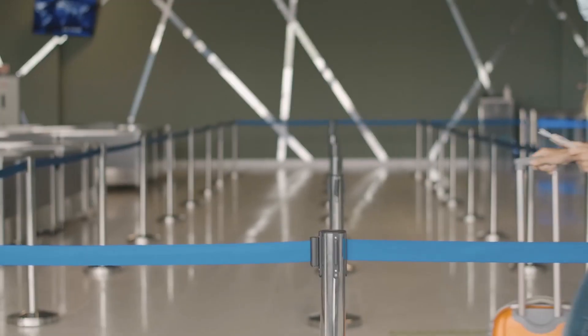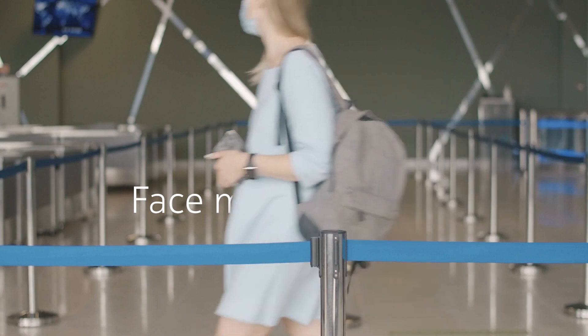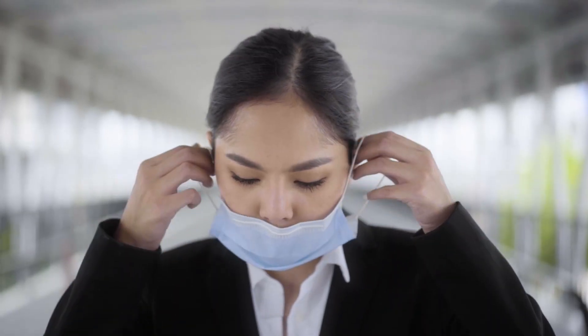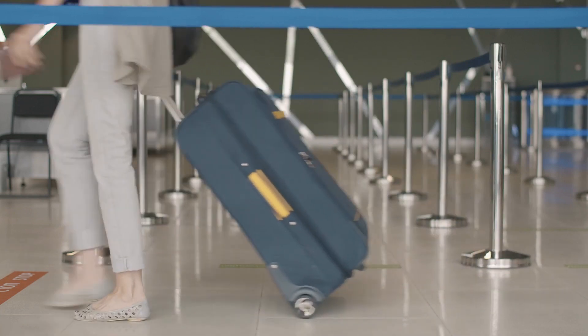Nokia Automated Analytics Solution for Access Control can also quickly analyse and detect if an airport guest is wearing the required personal protective equipment. Any guests not wearing the proper PPE are required to step aside, put on the PPE and then re-enter the screening lane.